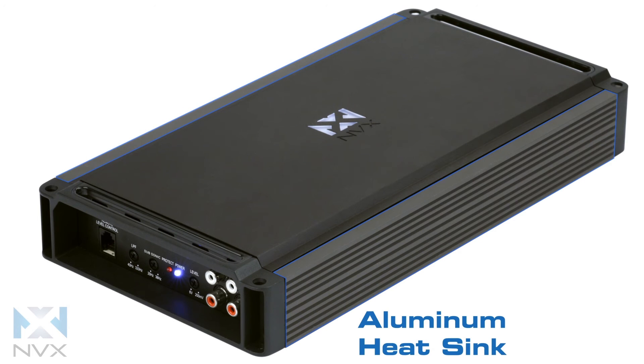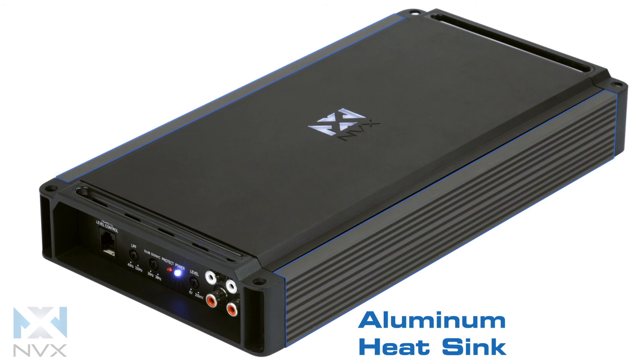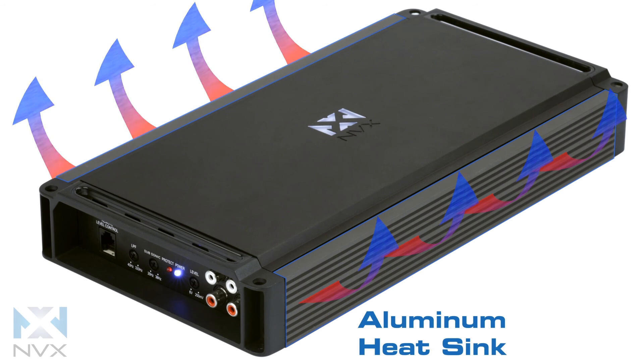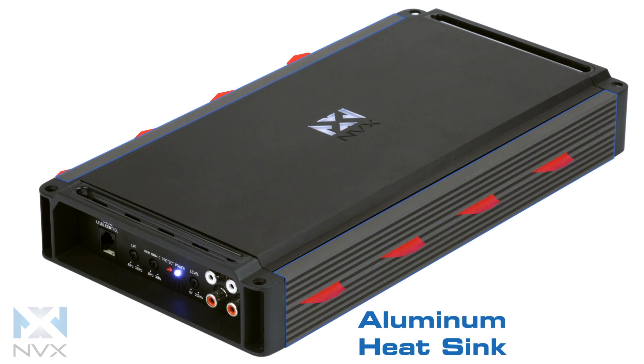The black aluminum chassis helps to effectively dissipate heat and keep the amp running cool. To ensure these amps meet their expectations, they have been tested in extreme heat conditions beyond any real-life application for hours on end, and they have performed flawlessly.